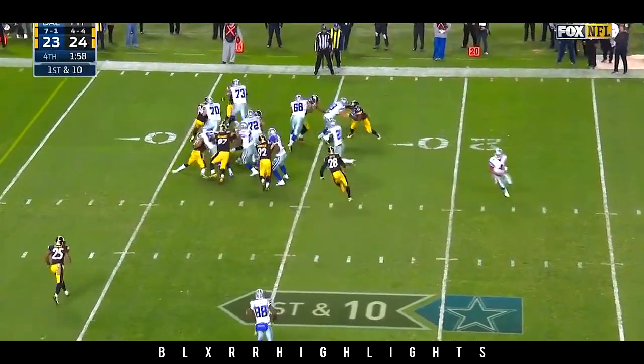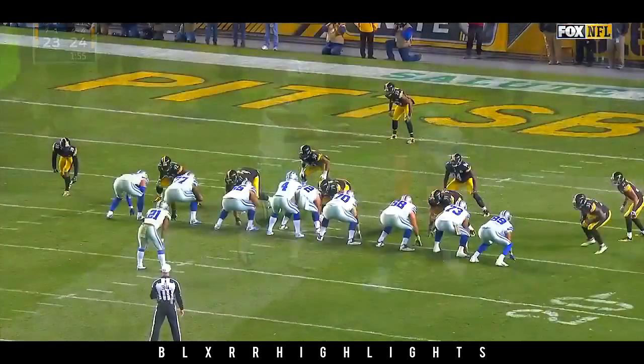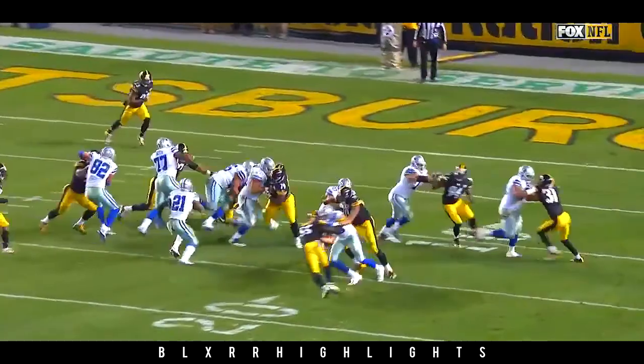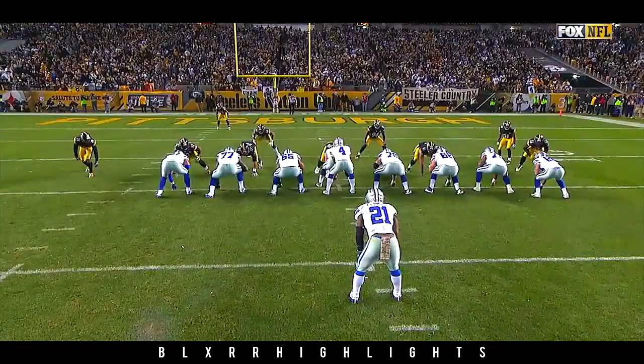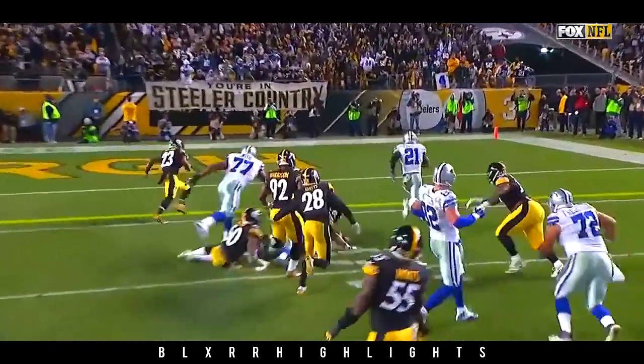Elliott starts right, cuts it up field — touchdown, Dallas. You wonder if the Pittsburgh Steelers weren't that dead set on stopping Elliott. Either way, their offense will get the ball back, and Dallas right now will go for the two-point drive. That's the right decision to try to make this a seven-point game.